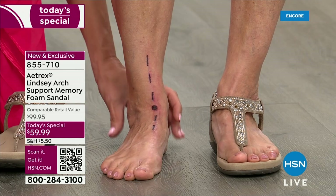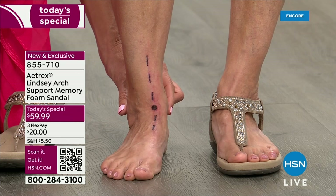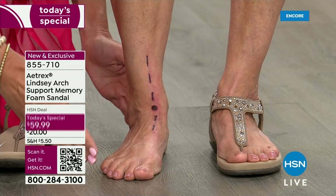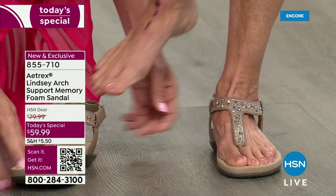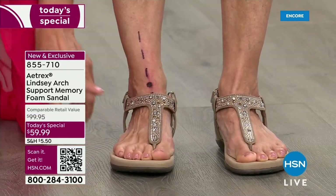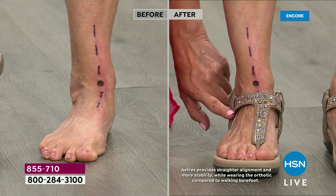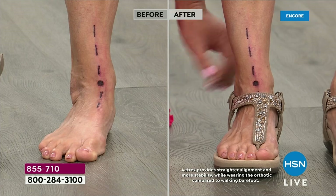Over-pronation is what causes bunion issues, heel problems, and plantar fasciitis. But it goes up through your body — if your ankles are bothering you, your knees are bothering you, you have sciatica, lower back problems, all of it starts right here. Watch as I slide the shoe on — notice how the ankle line was curved before, and now it's straight up and down. All we did was slide on our orthotic shoe.